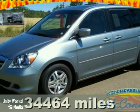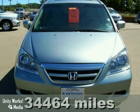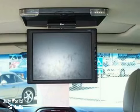Here's a nice 2007 Honda Odyssey. It features a DVD entertainment system and premium sound with a CD player. It also has a moon roof and leather seats.